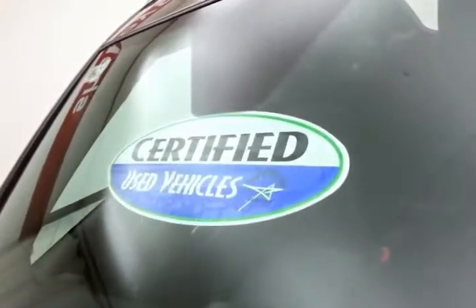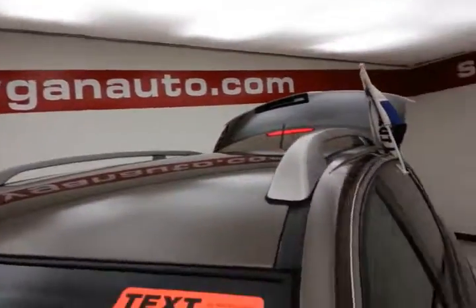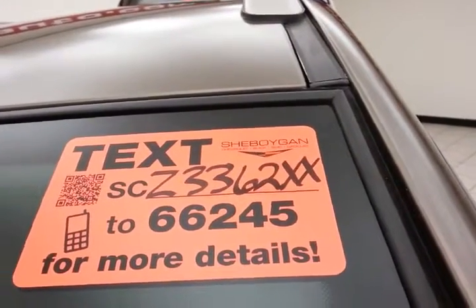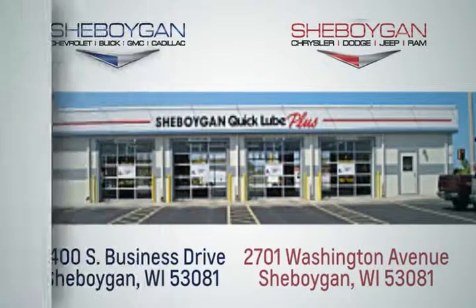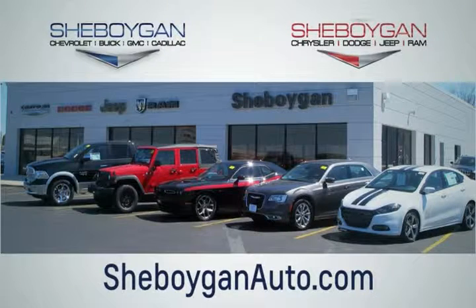All that with new tires, and don't forget about that certified warranty protecting your investment. For more, please go to sheboyganauto.com or text CZ3362XX to 66245. Choose Sheboygan Auto — we are conveniently located at 3400 South Business Drive or at 2701 Washington Avenue in Sheboygan, Wisconsin. sheboyganautos.com.